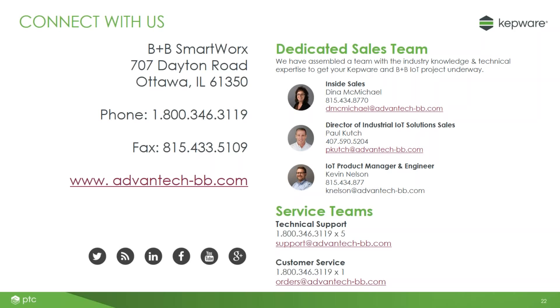For how to get a dev kit, Paul the director of sales at B&B would be happy to help — his email is on the slide and you can also find a sales email on the B&B SmartWorks website. We're going to wrap up now. It is the top of the hour. Thank you everyone for joining us. We will be sending out the presentation via PDF very shortly. We hope everyone has a great day.